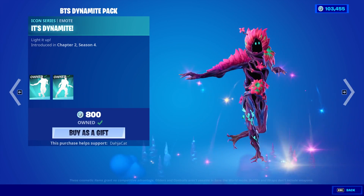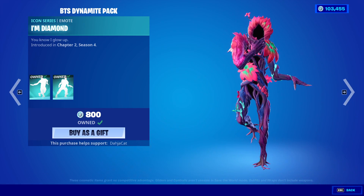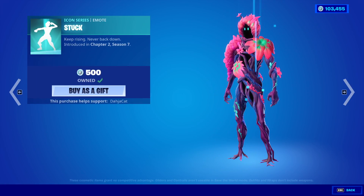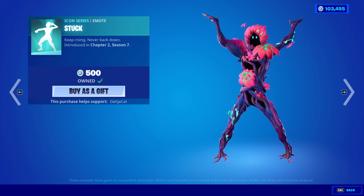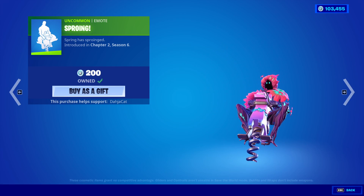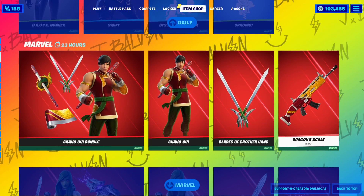All the BTS emotes are back, so we have It's Dynamite and we also have the I'm Diamond emote. Once again, you won't be able to hear it from me though, cause copyright is a meanie. And Stuck is still here from yesterday, which is that Cardi B emote. Sproying is back. Shang-Chi is still here.